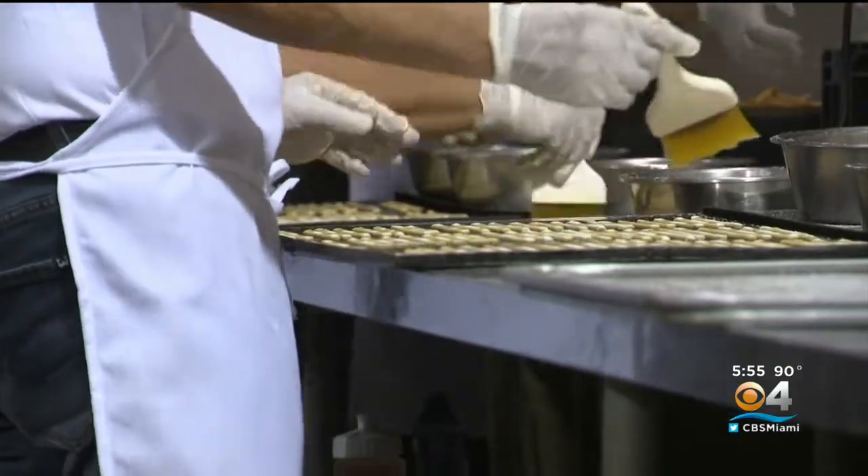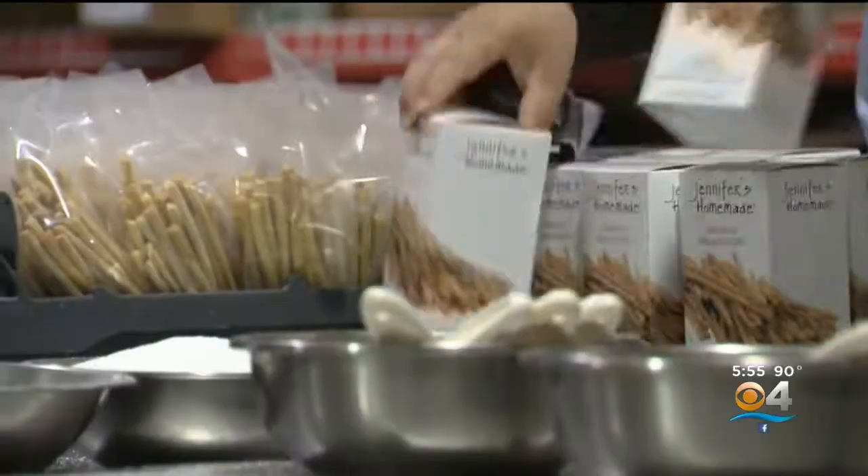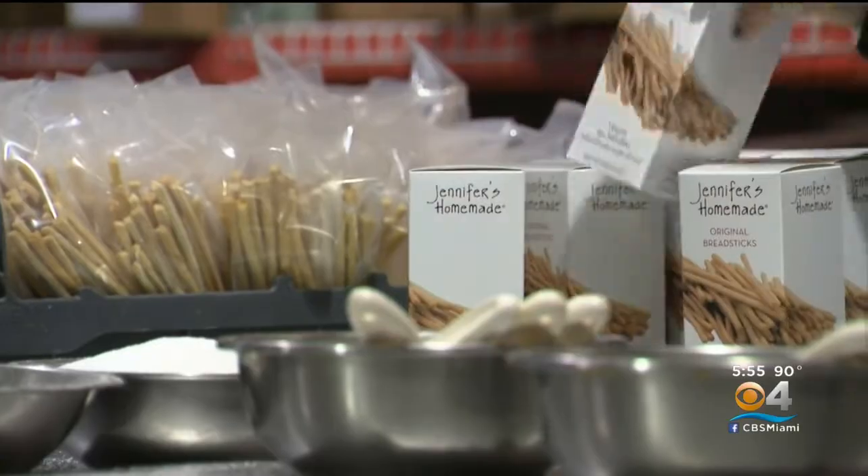She also gives back, and since day one has been involved with Feeding South Florida, donating proceeds and product to the hungry. And I know that there are people out there much worse off than I, so I wanted to do something that made a difference.